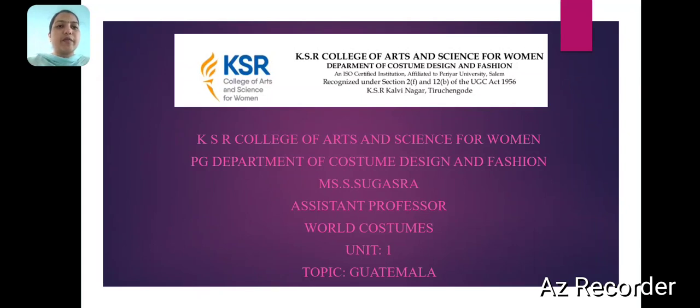Keyes of College of Costume Science for Women, P.G. Department of Costume Design and Pattern. Ms. S.S. Gostroff, Assistant Professor.